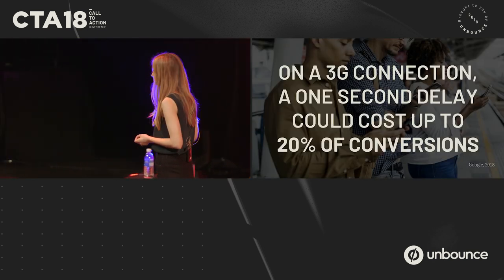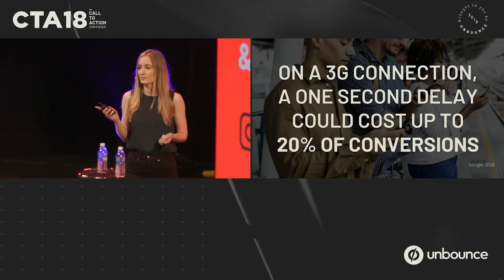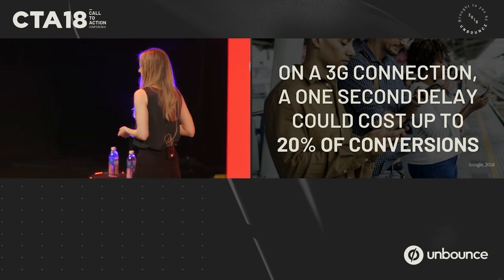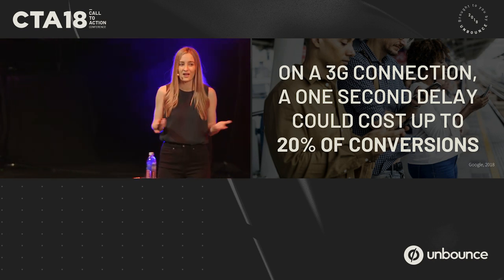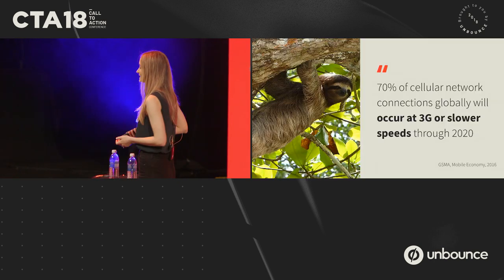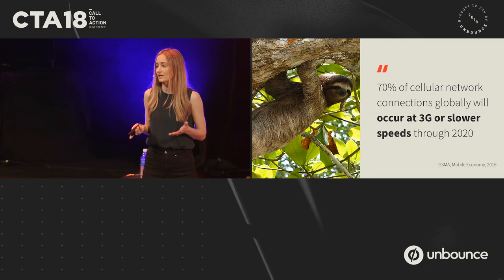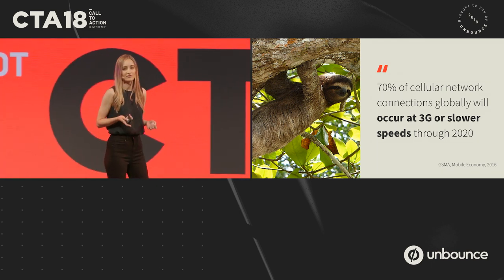If we're looking specifically at mobile on a 3G connection, this can actually jump from 12% up to 20% of conversions lost — just over one second. And you might be thinking, of course it's slow, it's a 3G connection. But the reality is that 70% of the world is accessing the internet with a 3G connection or even slower, and this isn't expected to stop for the next couple of years.